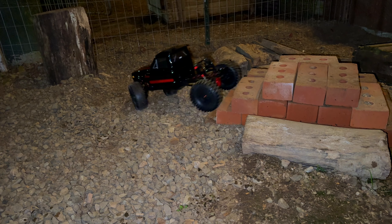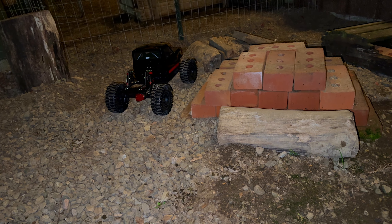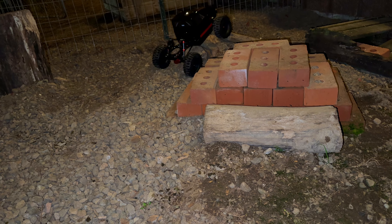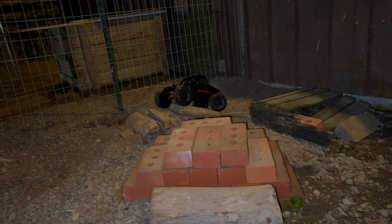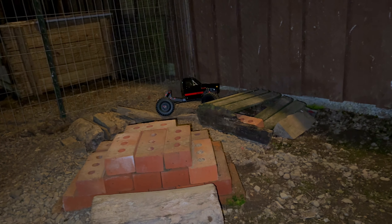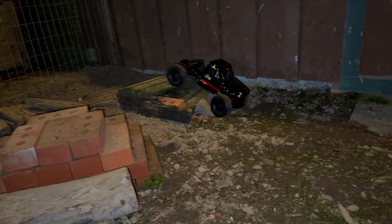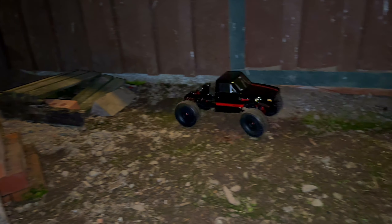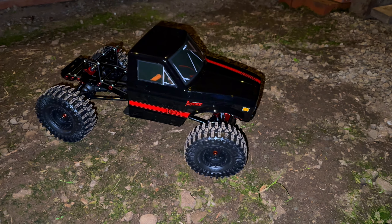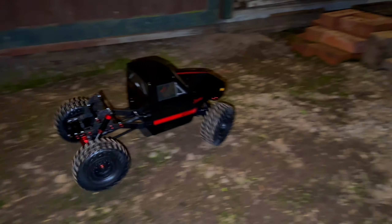I have nothing out here to challenge this thing — this is almost an embarrassment to take it out here. I see the dogs have messed up some boards here, I might have some problems getting across. The Ascent says no problem! Man, I just can't get over how good that thing looks — holy moly.